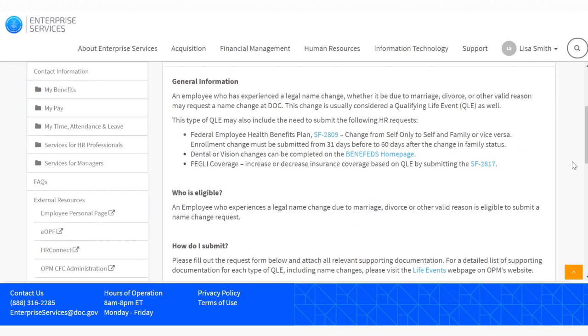Make sure to review general information, who is eligible, and how do I submit, before continuing with your name change.